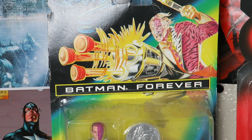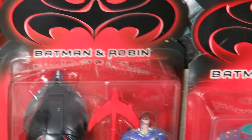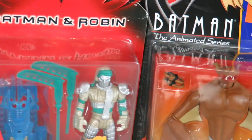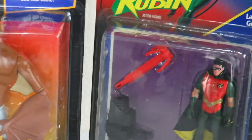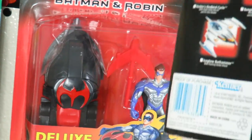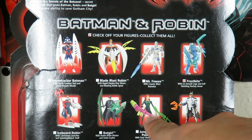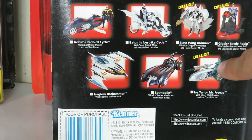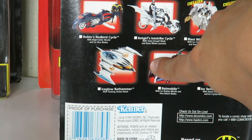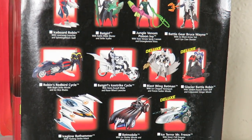Over here coming to the back are some carded figures that I haven't opened — I do plan on reviewing more of these because I have a lot still sealed in their cards. This is Two-Face. This is from Batman and Robin — this is another version of Robin, Glacier Battle Robin. And we have Frostbite, some of Mr. Freeze's goons. Batman the Animated Series Man Bat — got that for 10 bucks. And we have a sealed Batman Returns Robin figure — I got that one for five dollars at WonderCon last year.